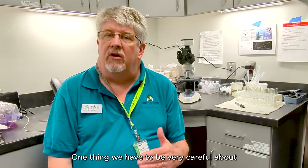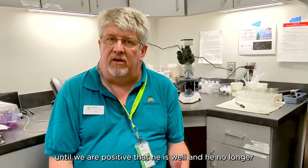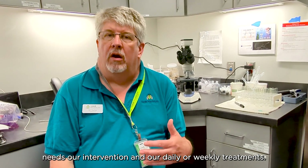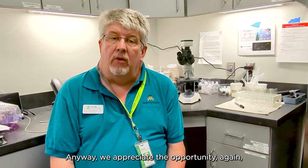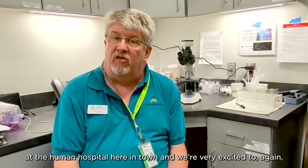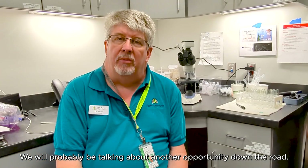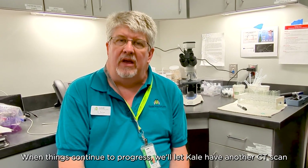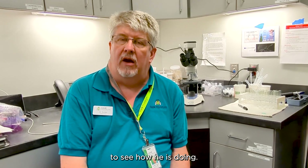One thing we have to be very careful about is not putting him back into the exhibit until we are positive that he is well and no longer needs our intervention and our daily or weekly treatments. We appreciate the opportunity to work with those folks over at the human hospital here in town, and we're very excited to make one more bridge. We'll probably be talking about another opportunity down the road when things continue to progress — Kale will have another CT scan to see how he's doing.